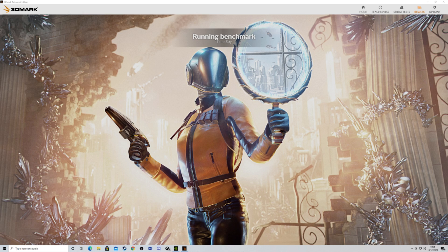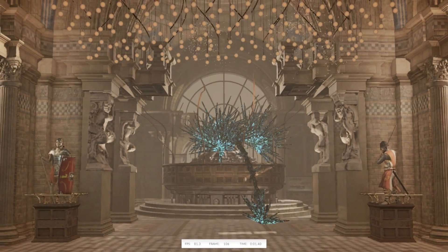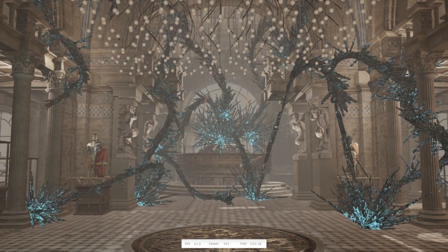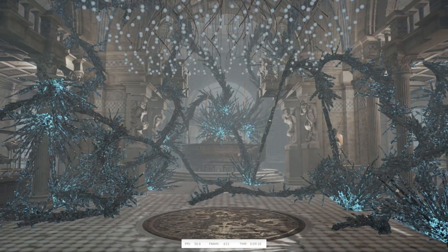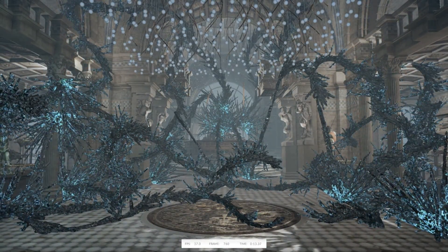That was the last of the graphics tests. Next should be a CPU test — this is the 5900X bench test. And then at the end we will get a score, and I will click on and compare it to the online scores of rigs today. This is just testing out the CPU.